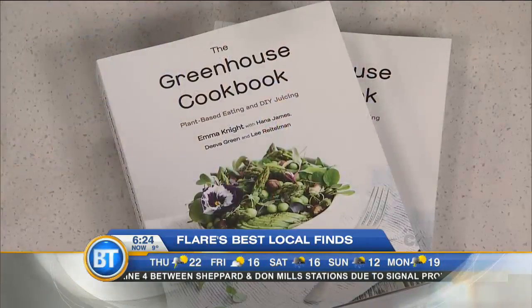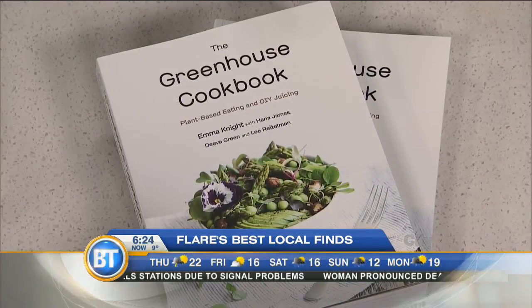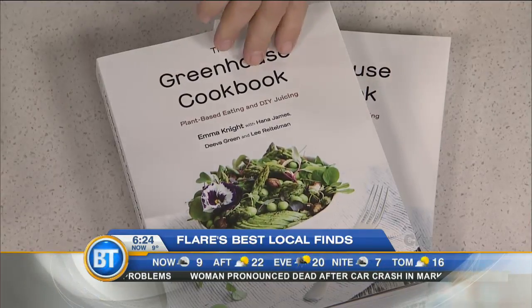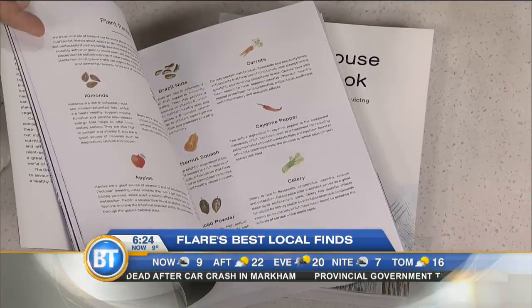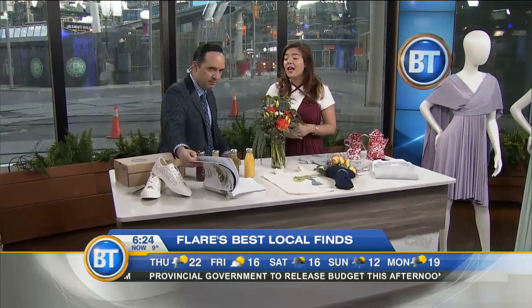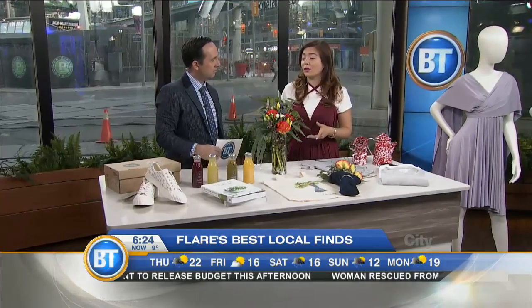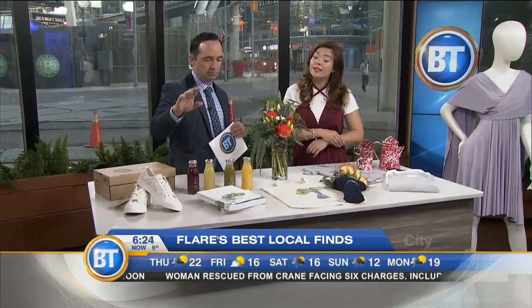And then Greenhouse — we know them as a juice company — and now they came out with a cookbook. They were definitely one of the first juice companies to launch in Toronto, one of the best, I think. I really love their products and their food too. They've just come out with a cookbook, which I'm very excited about. I'm a cookbook fanatic — I collect a lot of them — and there's over 100 plant-based recipes. If you're looking for something healthy, and even if you have a juicer and didn't know what to do with it, a lot of their great juice recipes are in there. It retails for $32 at their shops and Indigo.